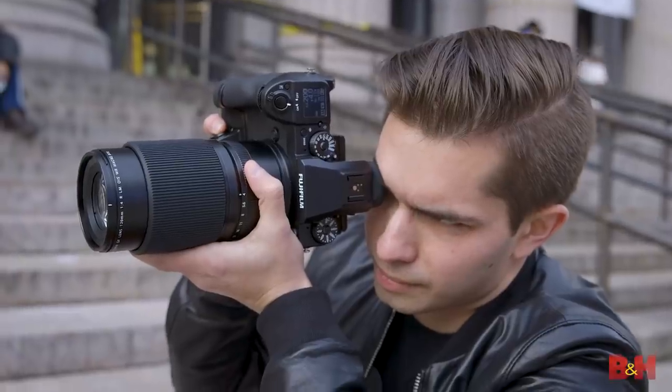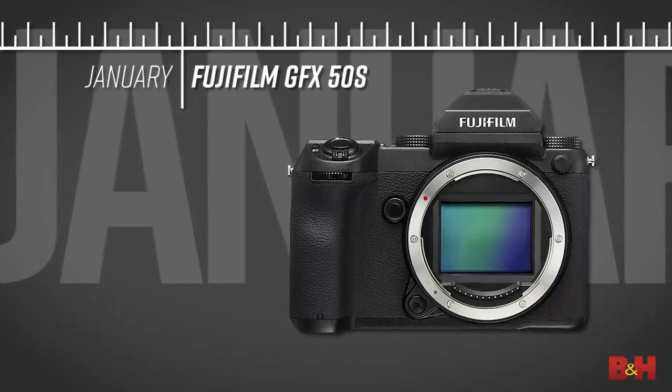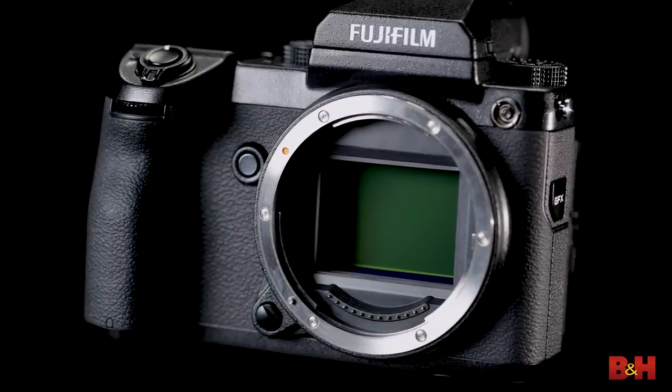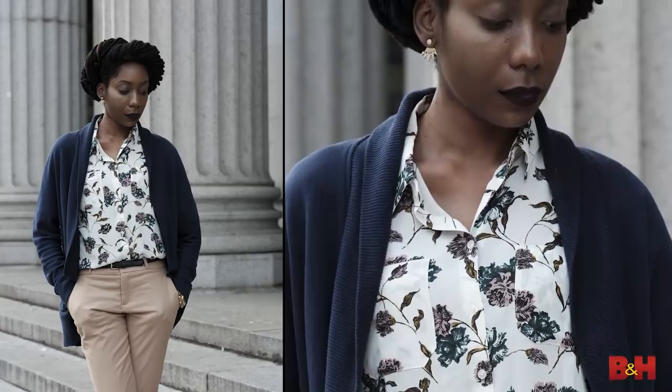In January, Fujifilm announced their long-rumored entry into digital medium format with the GFX 50S. About the same size as a full-frame DSLR, the camera boasts a 50-megapixel 43.8 by 32.9-millimeter CMOS sensor, with Fuji's X-Processor Pro bringing the very best to the company's incredible film-like color profiles.